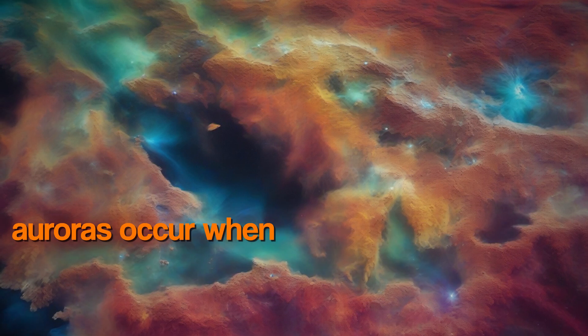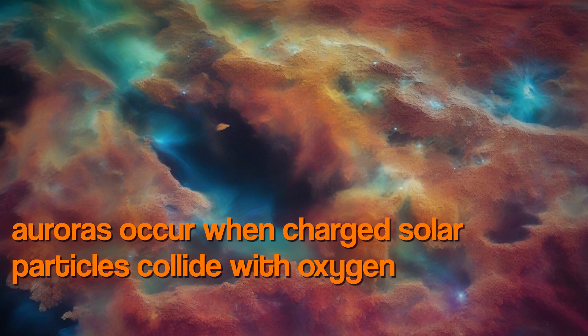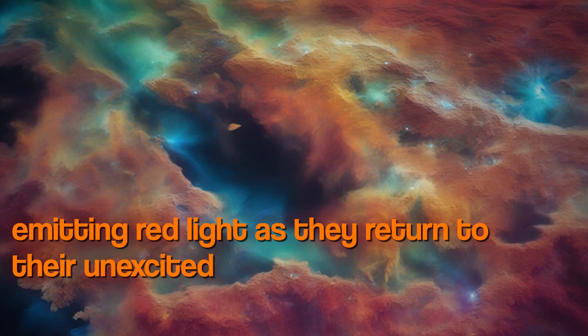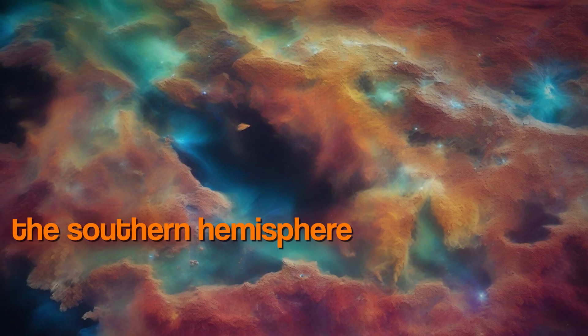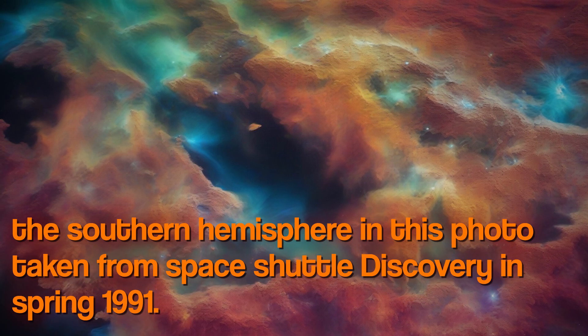Red auroras occur when charged solar particles collide with oxygen atoms high in the atmosphere, emitting red light as they return to their unexcited state. A sinuous green aurora curls through the southern hemisphere in this photo taken from Space Shuttle Discovery in spring 1991.